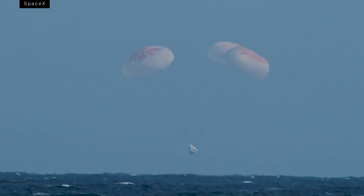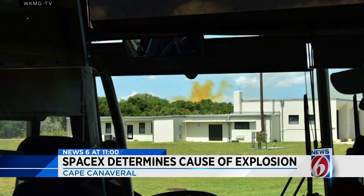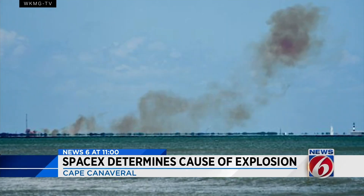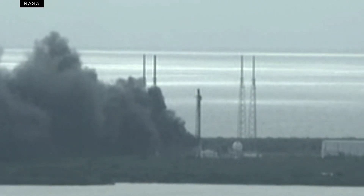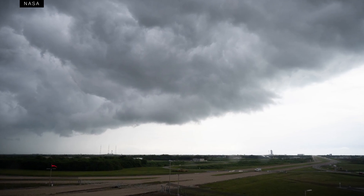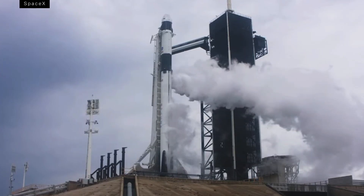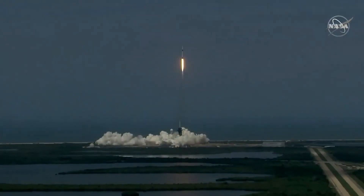But there have been bumps in the road. In 2019, a Crew Dragon capsule exploded during a test on the ground, and a couple of SpaceX's Falcon 9s have blown up within the last few years too. All in all, the mission came together a couple years later than NASA wanted it to — actually, a couple years and a couple days. NASA missed their first launch window on May 27th on account of weather. But after all that, the launch did come together.